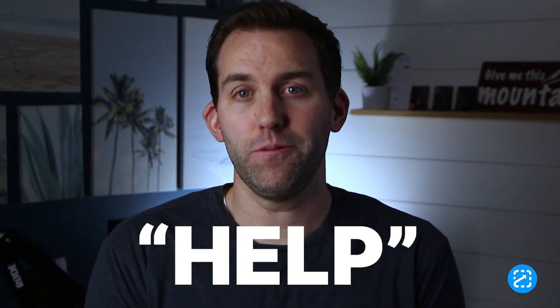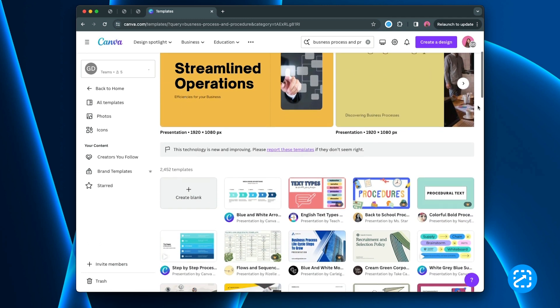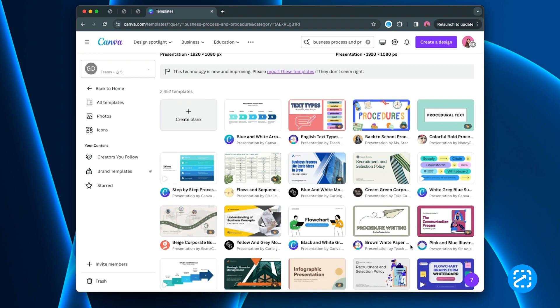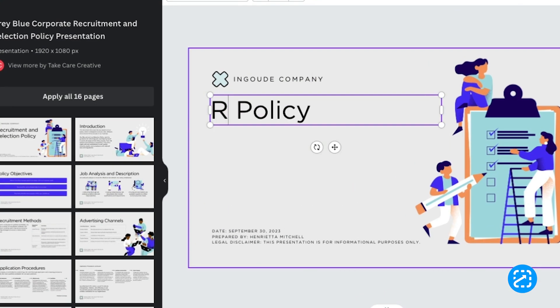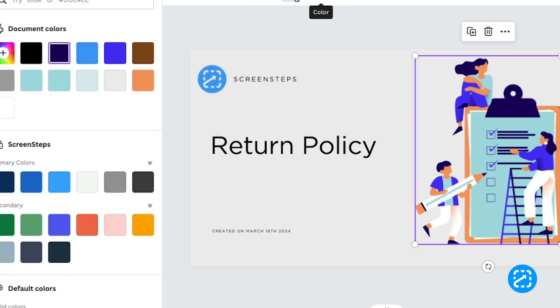AI can also help you write policies or procedures from scratch, but I want to put an emphasis on 'help.' While AI can help you draft a digital guide, it will be up to you to edit and verify any of the information it comes up with. Think of it this way: when you use Canva or other tools like that, they come with templates to help you get started, but you need to put in work to customize what it says and how it looks. It will also be up to you to add in any screenshots, images, notes, or other small details.